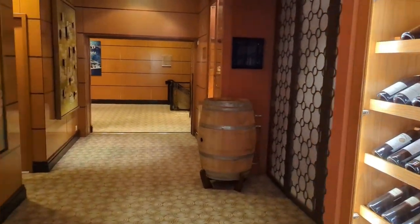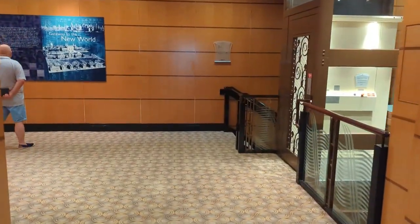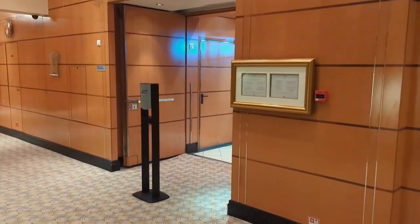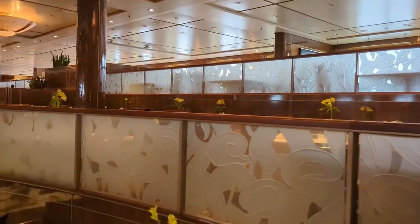In the little hallway just off Sir Samuels, you'll find the tasting room, which had special wine tastings throughout the sailing. Passing by the tasting room and heading towards the aft of the ship, we come across the Britannia Restaurant — the included restaurant for guests in interior, ocean view, and balcony cabins. On the third deck where we are now was the anytime dining, the flexible dining option.